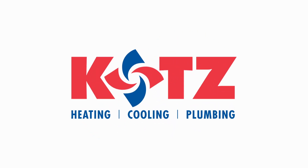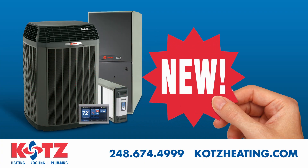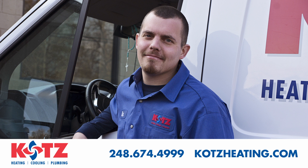Kutz Heating, Cooling and Plumbing knows installation day for your new HVAC system can be stressful. Our professionals will quickly put you at ease.